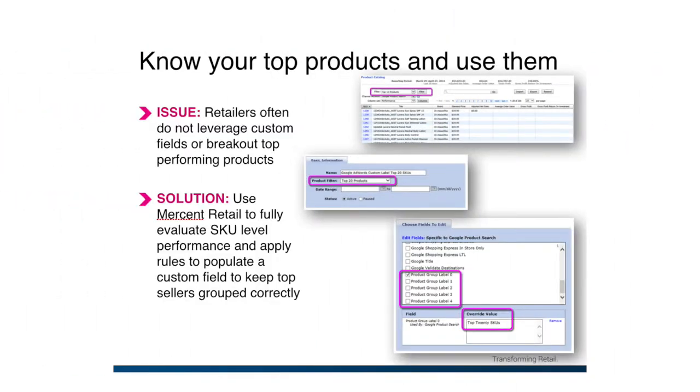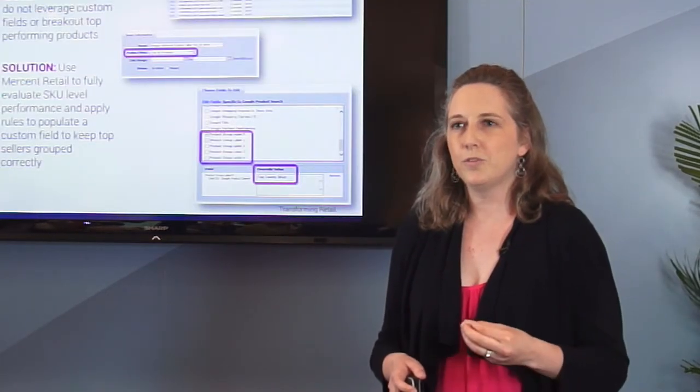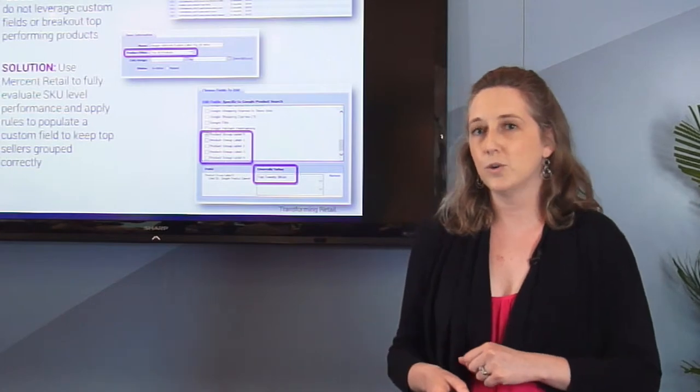One of the next very handy pieces of information is actually knowing which products are your top sellers and knowing them dynamically. In Mersin Retail, we have ways to easily create rules and use those custom fields to actually show, regardless of season or sale, that the top product will fall within that product grouping that you create.